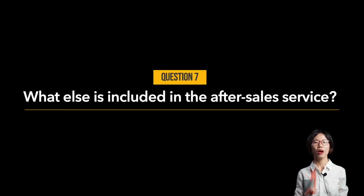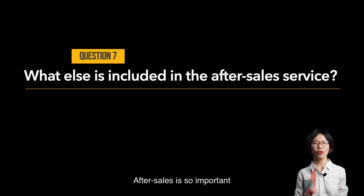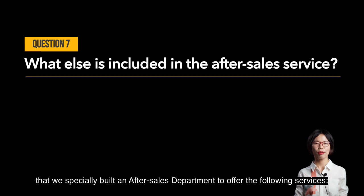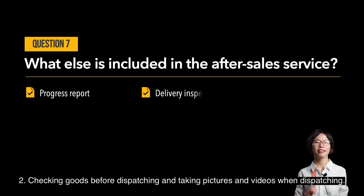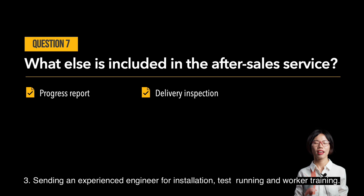Question number seven: what else is included in the after-sales service? After-sales is so important that we specially built an after-sales department. First, they report manufacturer progress and share pictures and videos. Second, they check goods before dispatching and take pictures and videos when dispatching.